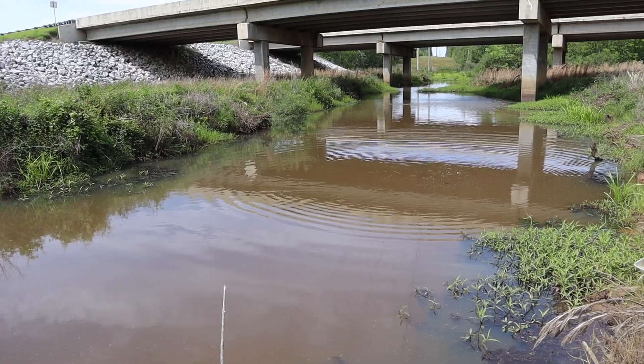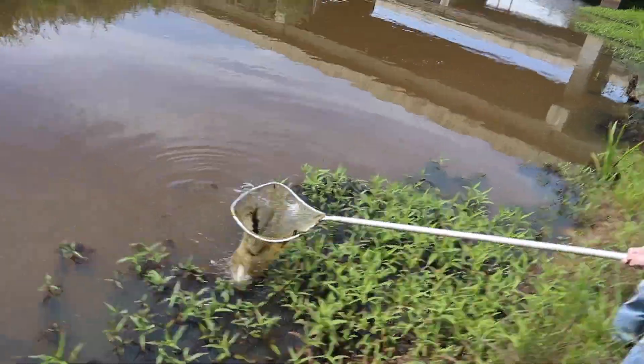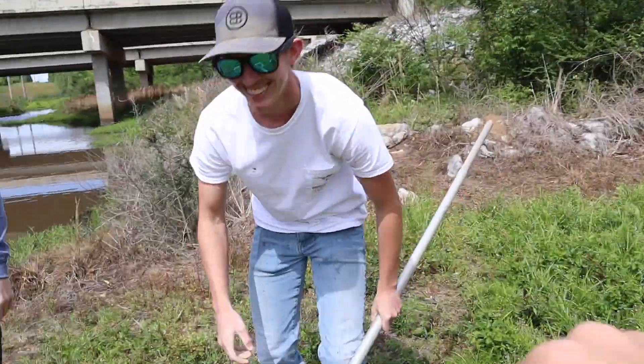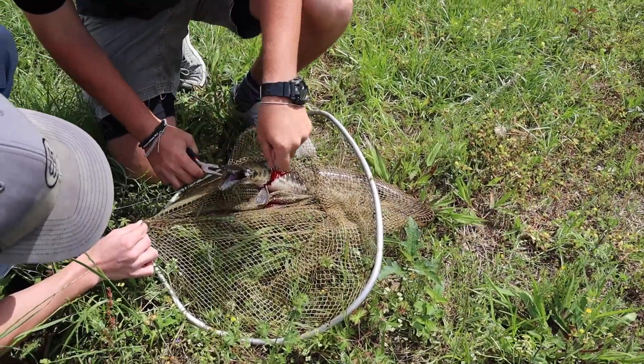Get him out of the weeds — this thing is strong! I think he's hung in the weeds. Try to go ahead and net him. That thing is giant — let's go, let's go baby! Yes! Good job, Coleman! Holy crap, dude — that thing is humongous! That is huge, congratulations man!